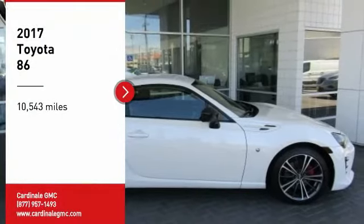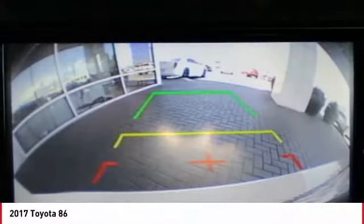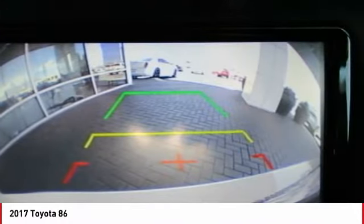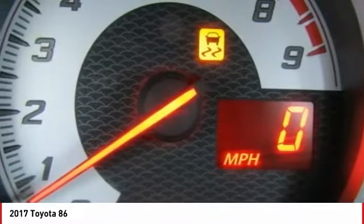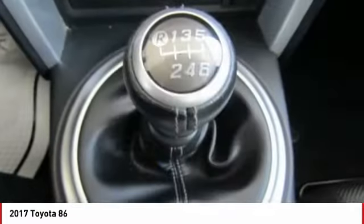Make a great choice today with the 2017 Toyota 86. The Toyota 86 provides an explosive driving experience. The power and suspension will remind you that you're behind the wheel of a true sports car.